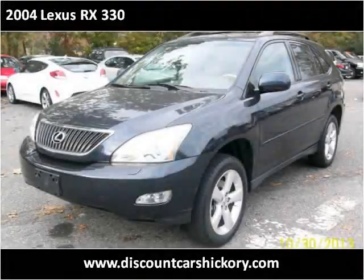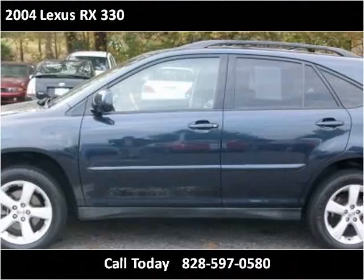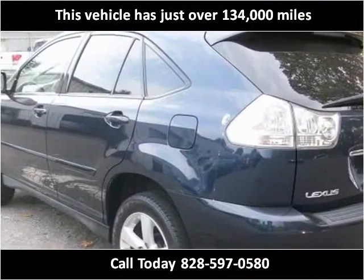This 2004 Lexus RX 330 is available from Discount Cars. This vehicle has just over 134,000 miles.